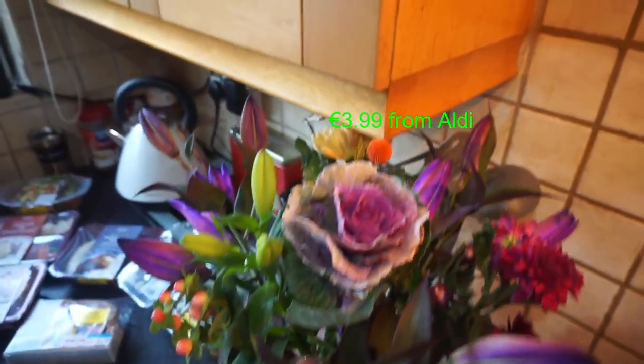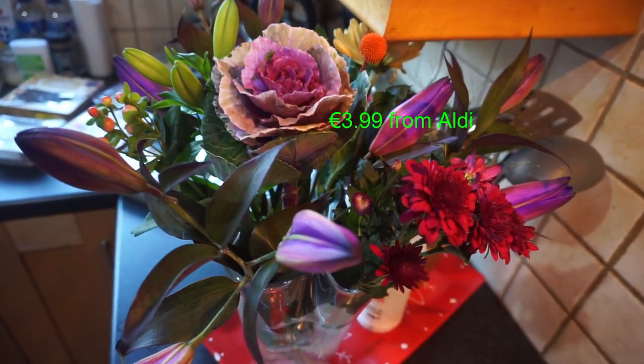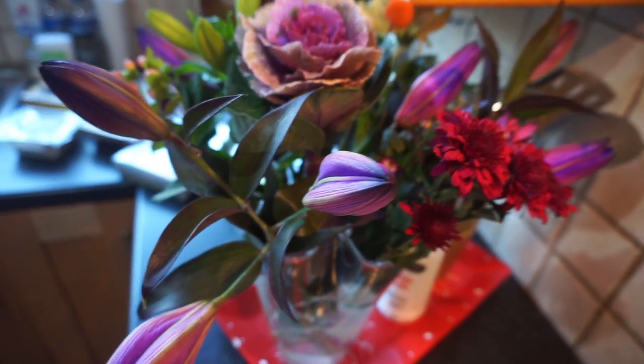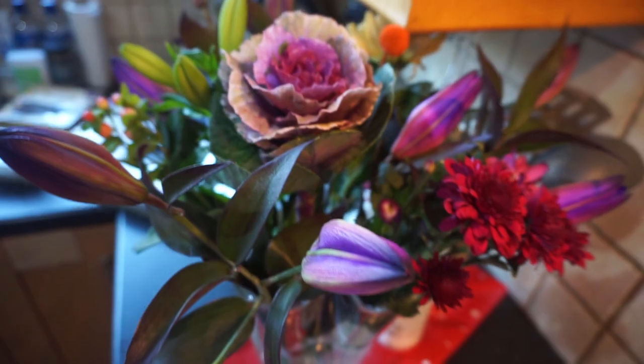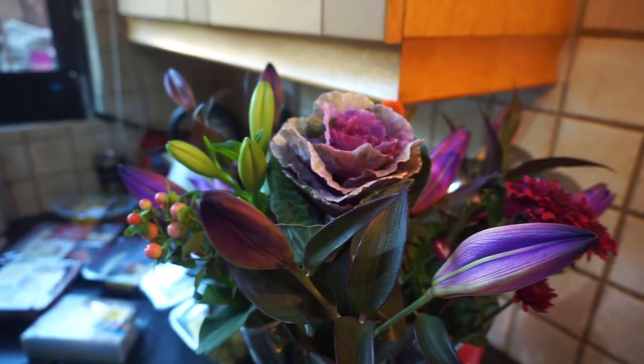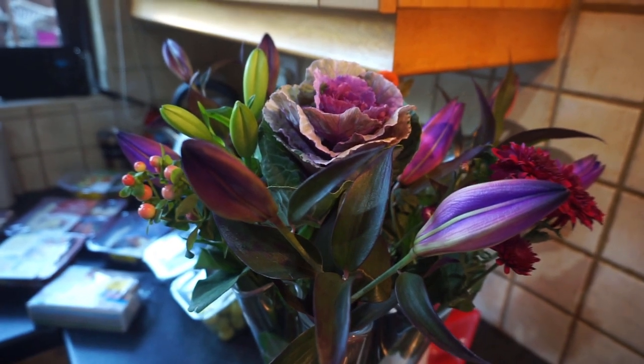Oh I nearly forgot — my flowers! I actually get these in Aldi's. But look at those colours, and these lilies are purple — I'd say when they open they're going to be gorgeous. Right, I'll go and show you the Tesco order next.